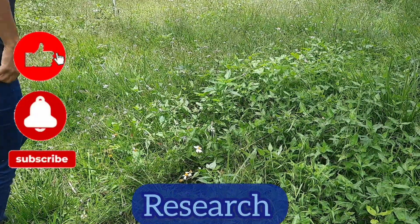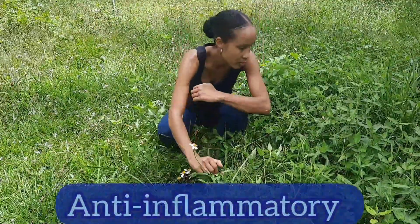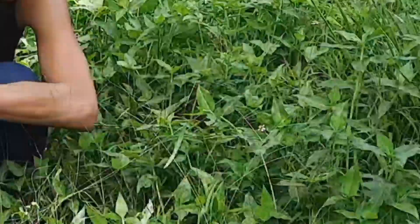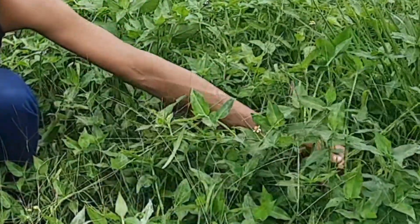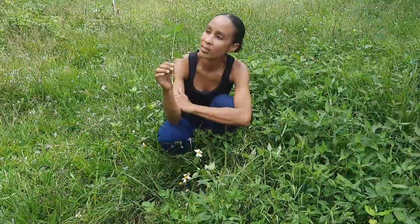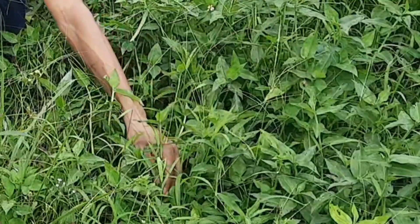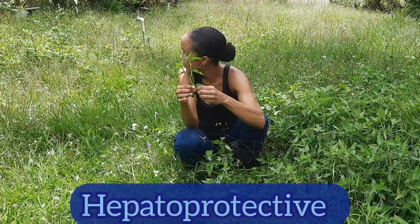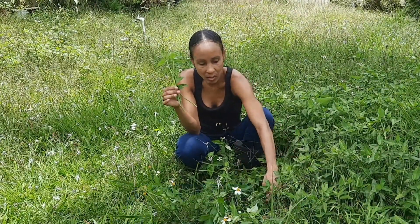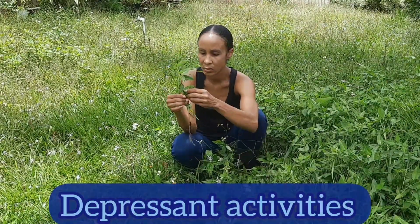Based on research, the conclusion is that the plant has anti-inflammatory, antioxidant, antibacterial, antifungal, nephroprotective, hepatoprotective, cytotoxic, and central nervous system depressant activities.